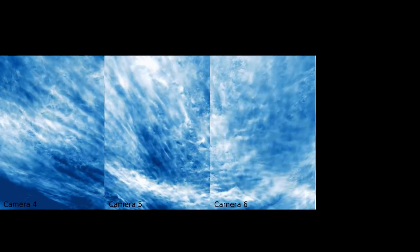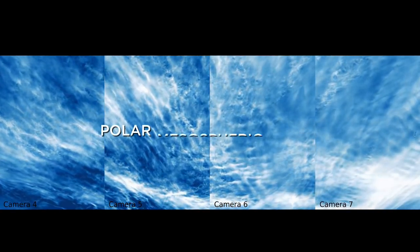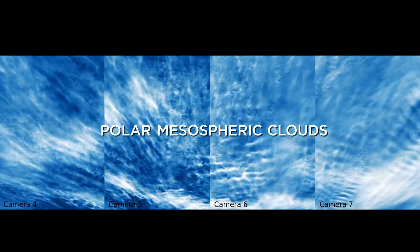A balloon mission from NASA observed rare electric blue clouds. These are polar mesospheric clouds, or PMCs.